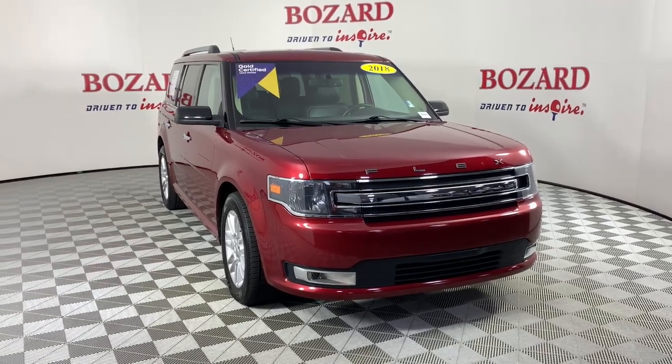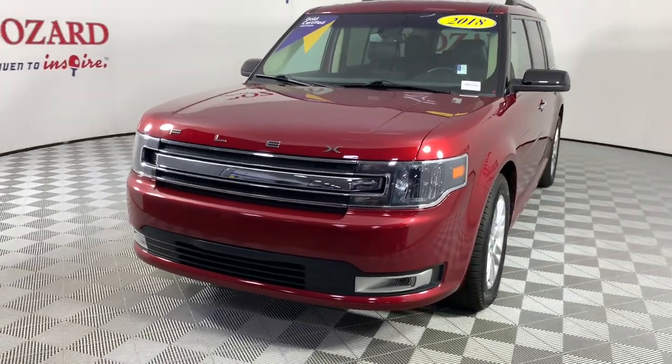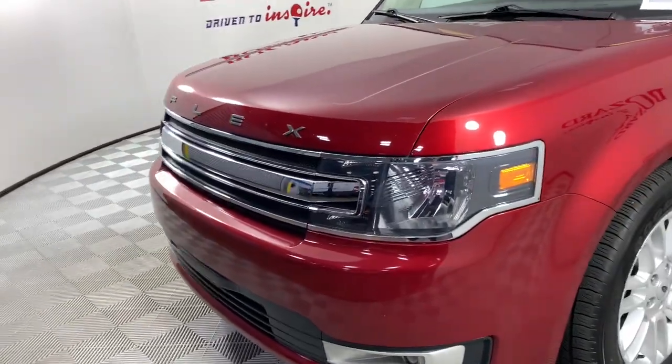Hop into the 2018 Ford Flex. This vehicle is an outstanding buy with fewer than 35,000 miles on the odometer.